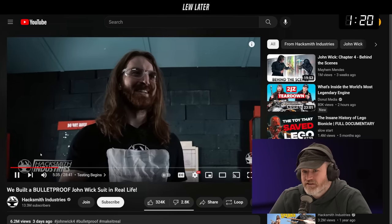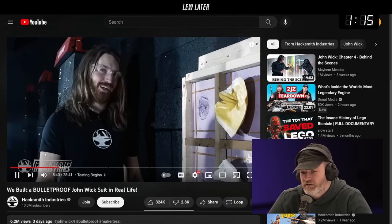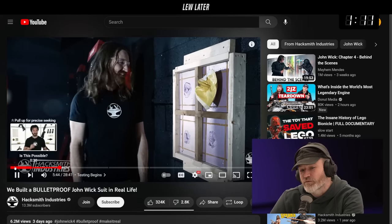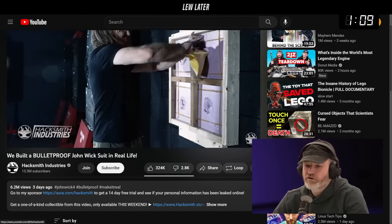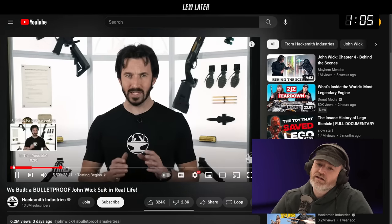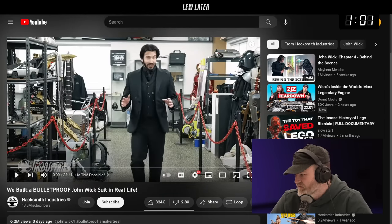It's quite a substantial undertaking — definitely go check it out for yourself. You can appreciate the complexity and some of the challenges, and obviously also check out the finished product. 6.2 million people already have in three days, and 324,000 thumbs up. It also coincides with the new John Wick movie, which I've already seen — it's really good, I totally recommend it.